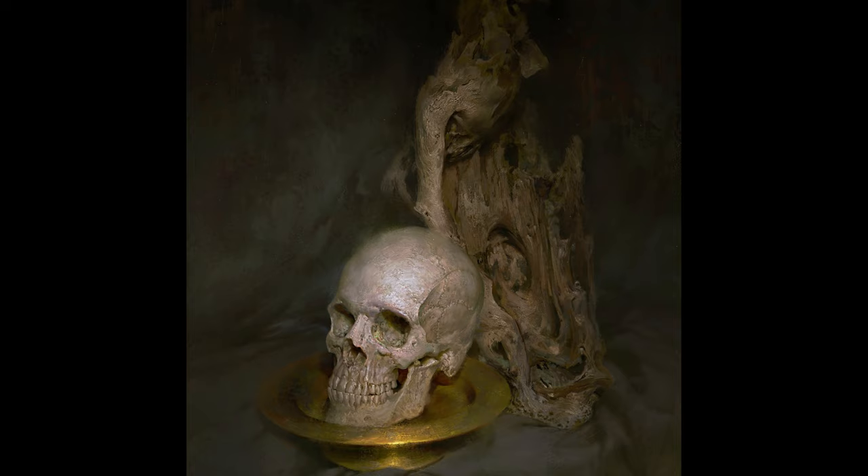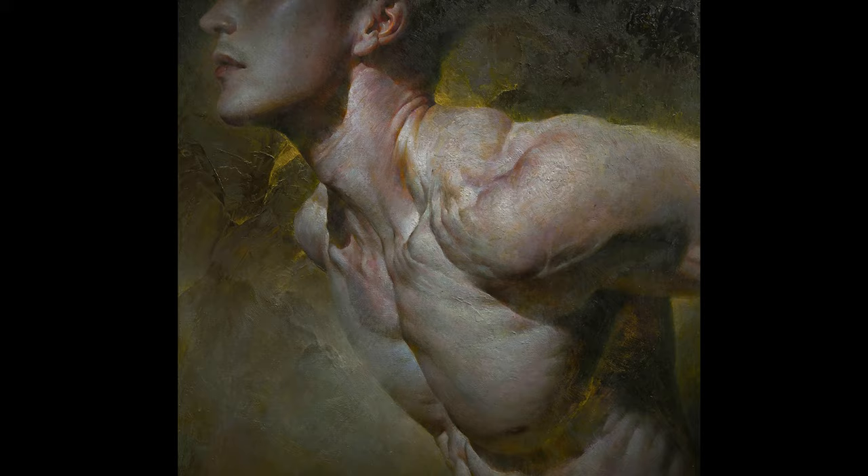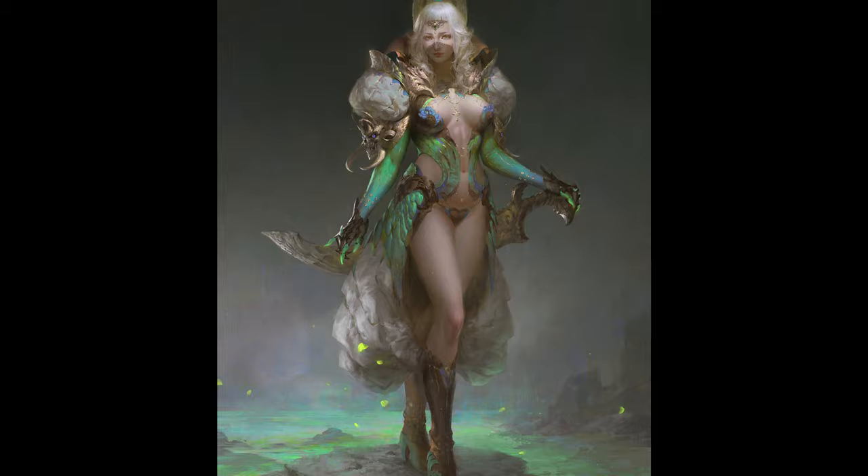I saw this guy over on ArtStation and really thought some of the work is just really outstanding. It really has that old-school painterly effect, the masters, and a bit of a mixture of the modern. It's just really nice.